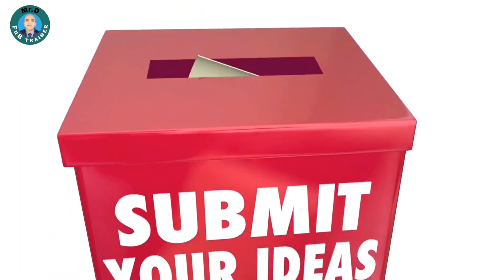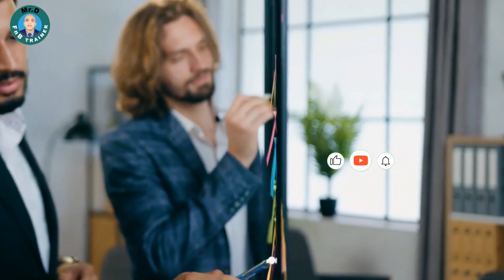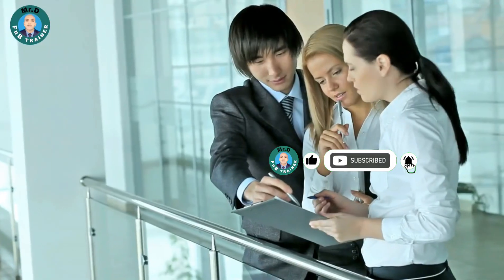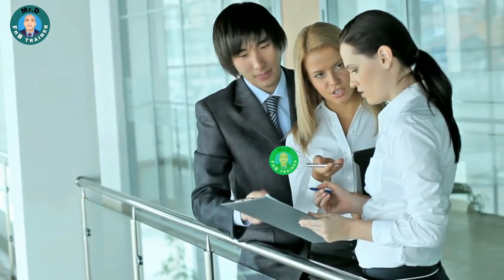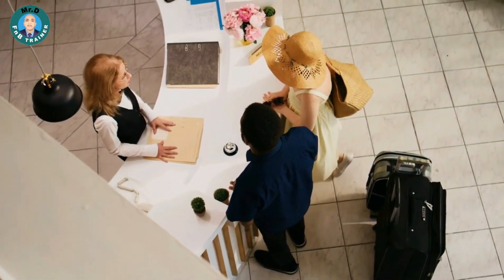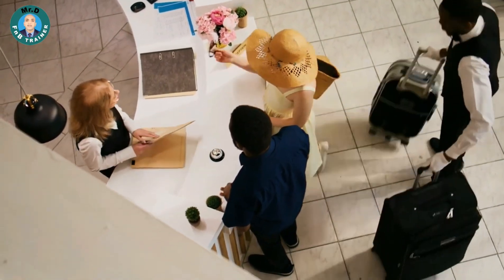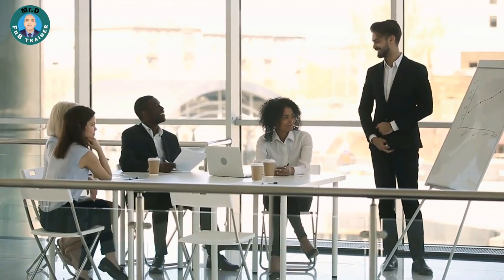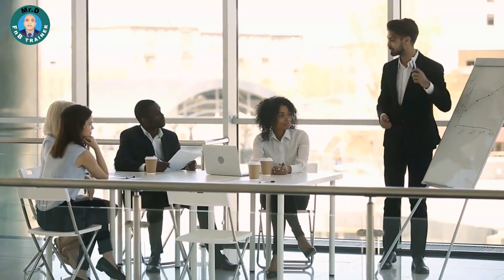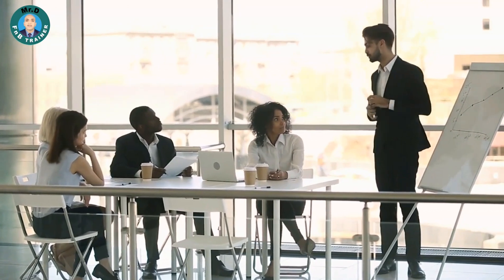Suggestion Box Challenge. Set up a suggestion box where guests can provide their own ideas for food and beverage pairings or special dishes they'd like to see. Have your team review and discuss the suggestions regularly. This activity fosters a sense of ownership among the staff and encourages them to proactively suggest new offerings to guests. These training activities will help you fine-tune your suggestive selling skills and create a dynamic, engaged team committed to delivering exceptional dining experiences.